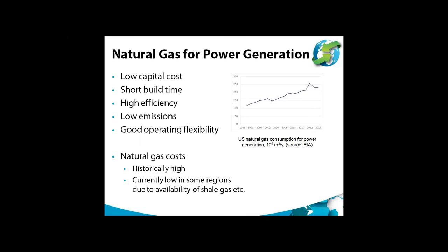The focus of CCS in the past has been on coal-fired plants, but natural gas has taken an increasing share of the power generation market in many countries, as shown in this chart, which shows natural gas consumption for power generation in the US and how it has increased in recent years.